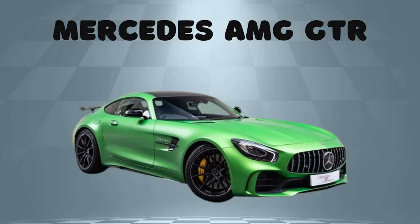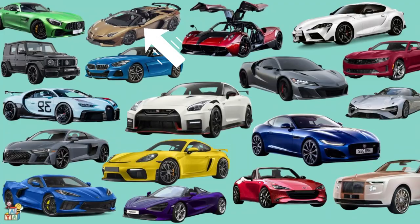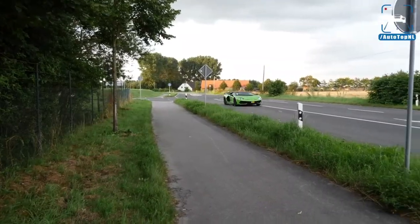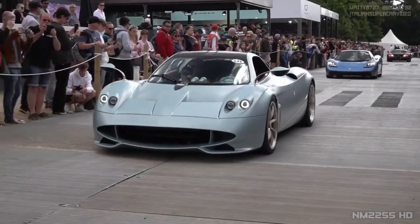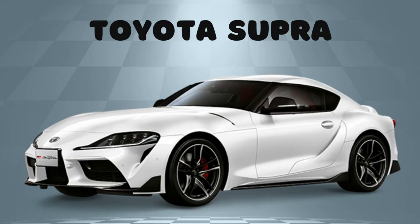Mercedes AMG GTR! Lamborghini Aventador SVJ! Pagani Huayra! Toyota Supra!